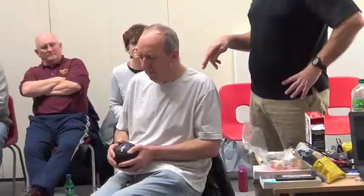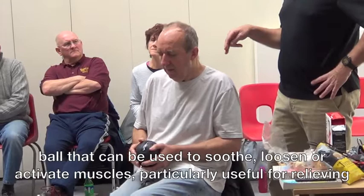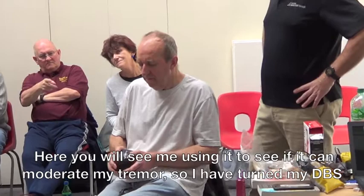This shows the effects of vibration upon my tremor. I'm holding a hypersphere vibrating ball that can be used to soothe, loosen or activate muscles — particularly useful for relieving the discomfort of restless leg syndrome. Here you will see me using it to see if it can moderate my tremor, so I've turned my DBS off. I didn't notice any benefit, but those watching said they noticed an amazing reduction in tremor while I was holding the vibrating ball.